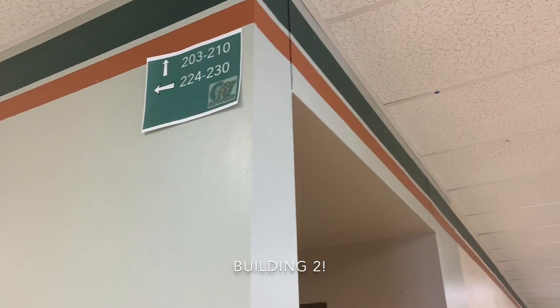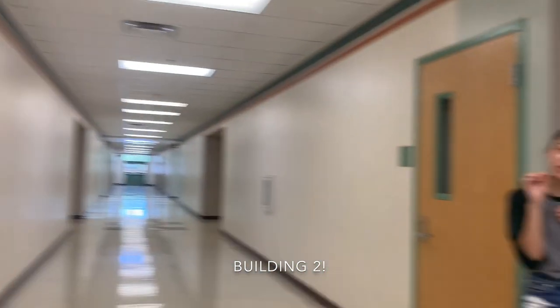Welcome to building two. This is our math and science building with science classes in the front and math classes in the back. We also have our biomed, our agriculture and welding labs in this building, as well as our Link Crew and Stucco headquarters. So it's a pretty important building. Also, don't forget, we have numbered labels for each hallway of where each classroom goes. It can get a little confusing because the numbers are a little all over the place, so don't hesitate to ask on your first day.